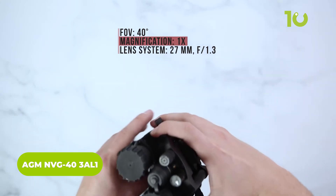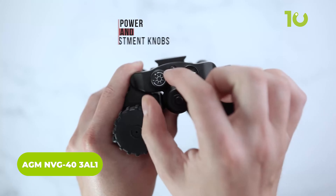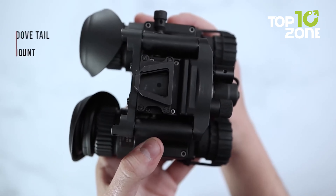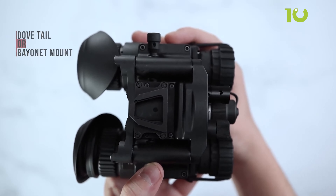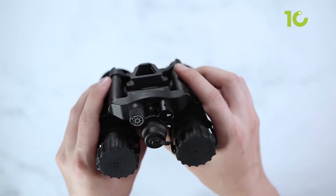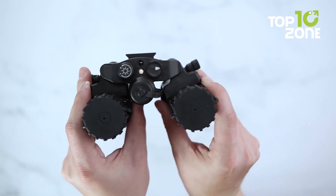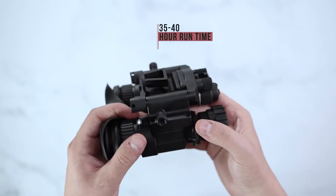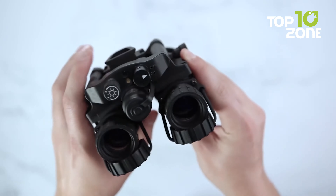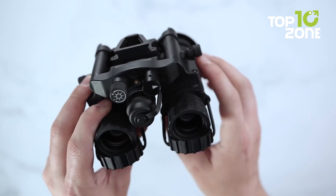Experience superior night vision with the AGM NVG40 Dual Channel Night Vision Goggles. Built with durable composite housing and advanced optics, these goggles can be equipped with a high-performance Gen 2 Plus or Gen 3 Image Intensifier tube. With true stereoscopic vision, a bright light cut-off, and manual gain control, it provides crisp viewing even in dynamic lighting. Its compact and lightweight design allows hands-free use when mounted to headgear or a helmet. Operate for up to 20 hours on a single AA or CR123A battery, and read in total darkness with a built-in infrared illuminator.